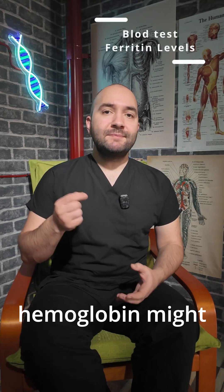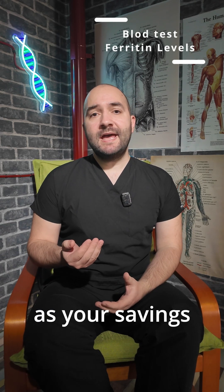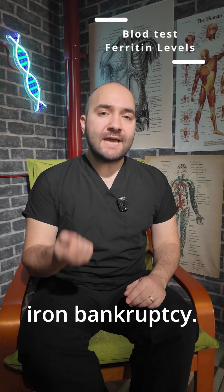Checking only hemoglobin might miss hidden iron deficiency. Ferritin levels reveal the real story. Think of ferritin as your savings account — hemoglobin shows daily transactions, but ferritin tells if you're heading towards iron bankruptcy.